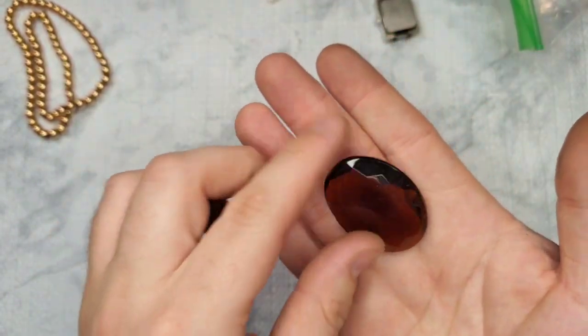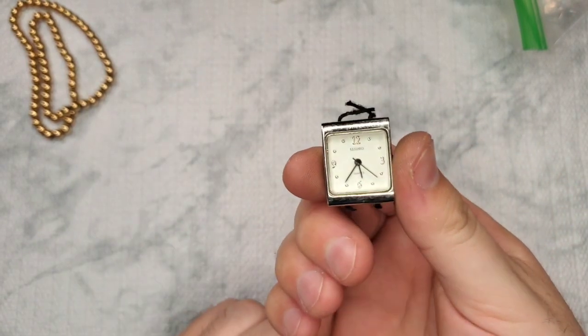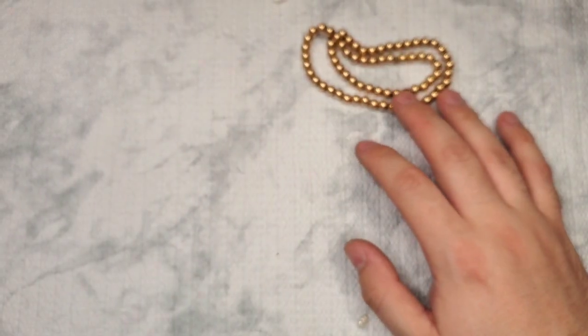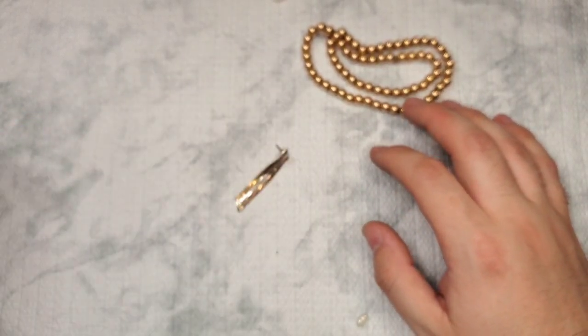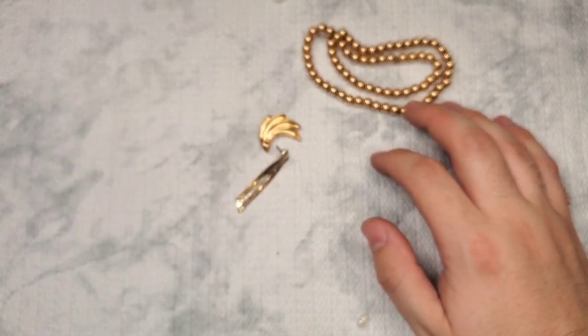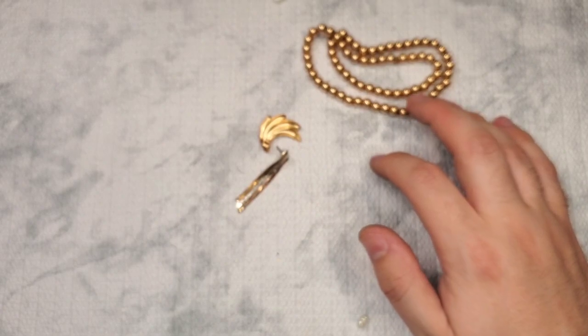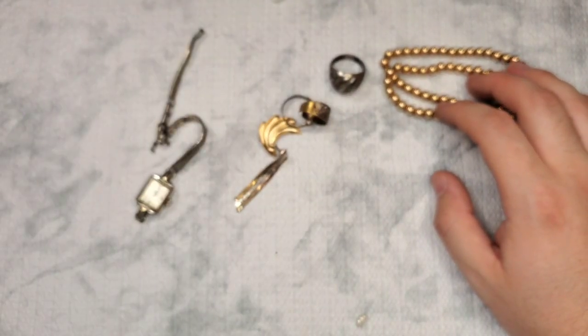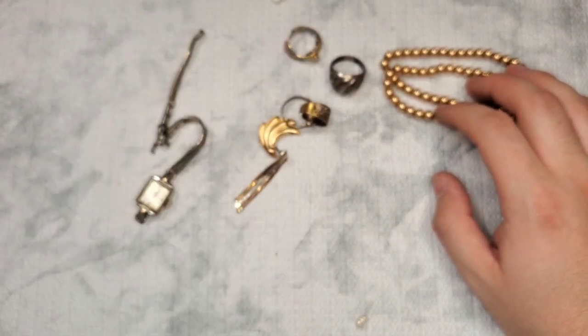We have an amber colored stone, and then a quartz watch face — no watch band. Okay, so let's test the gold. We did not get the match to these earrings. There were several earrings I was hoping we'd get matches to — we did not. That's okay. Let's test these.